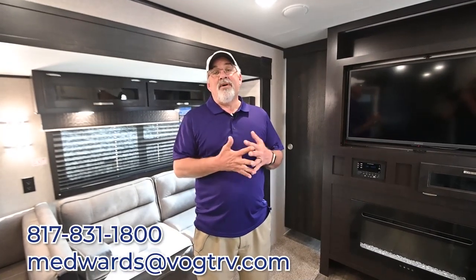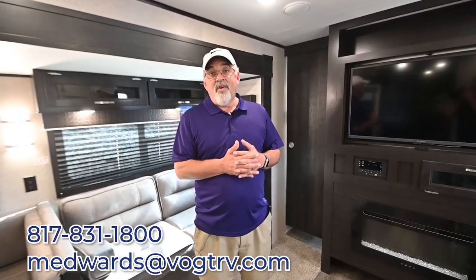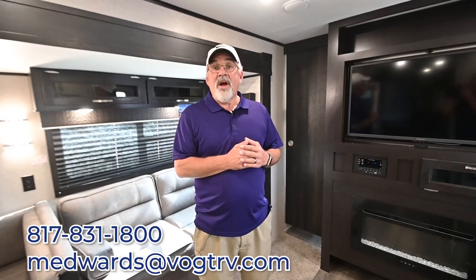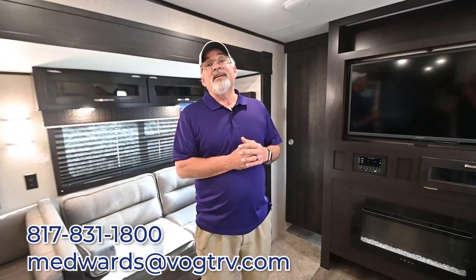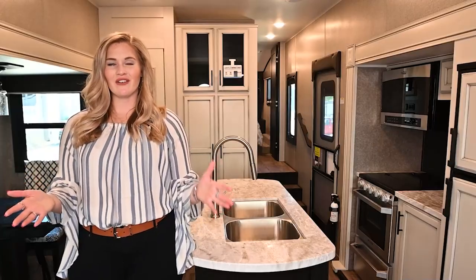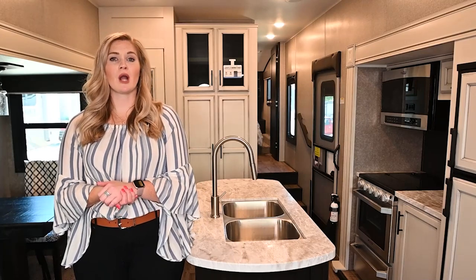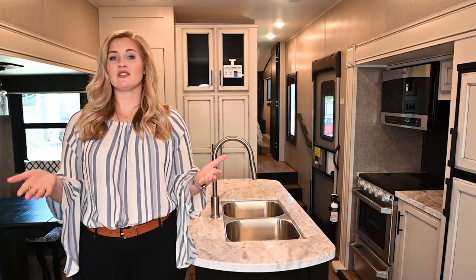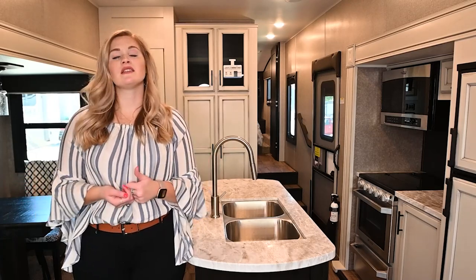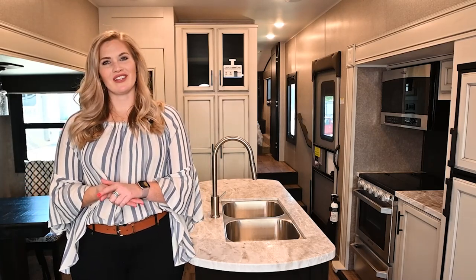Thanks for watching our video. If you have any questions, please email me at mEdwards at VaughtRV or call us anytime. We're open nine to six Monday through Friday, nine to five on Saturdays. Be safe out there and God bless. If you have suggestions on content you'd like to see, drop a comment below, give us a like, and subscribe to our channel. Thanks again from Vaught RV.